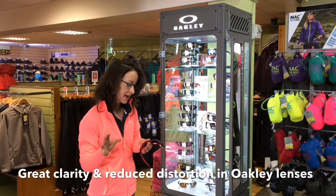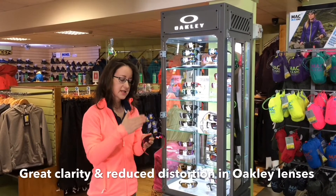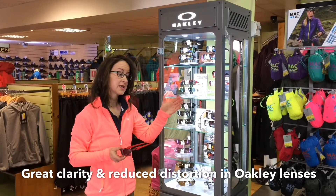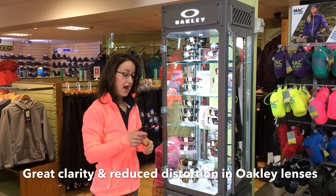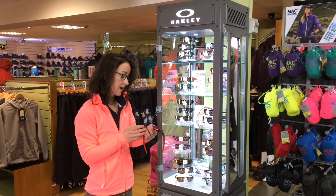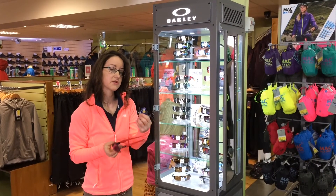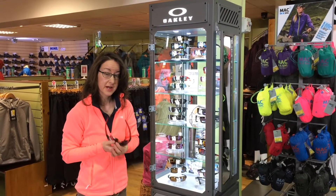Most lenses are built in layers. In standard sunglasses, the lenses will be layered up — inner coating, middle coating, outer coating, some of them up to six layers. The downside is when light is travelling through all those layers, it can bend and refract, causing a haziness. There's also sometimes glue used to hold all those layers together, which can create distortion. What Oakley does is their plutonite is made from a syrup, so all the components are fused together at a molecular level, meaning light only travels through one lens, giving great clarity.